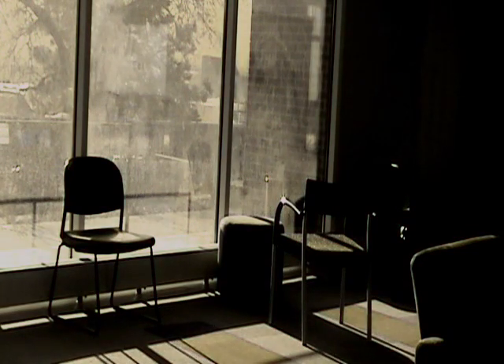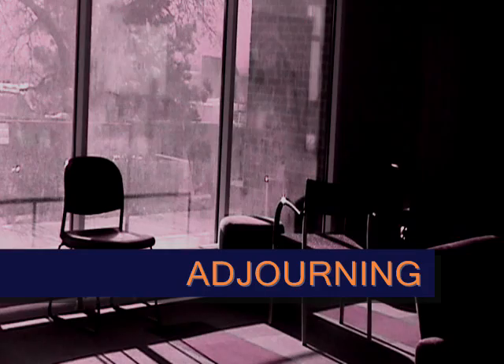Which stages of group development were displayed during this scene? During this scene, the team went through the adjoining stage. In the adjoining stage, the task is finished and the group is dismissed.